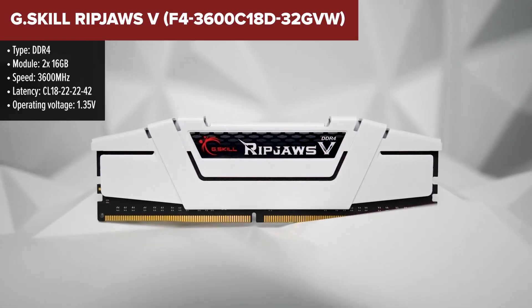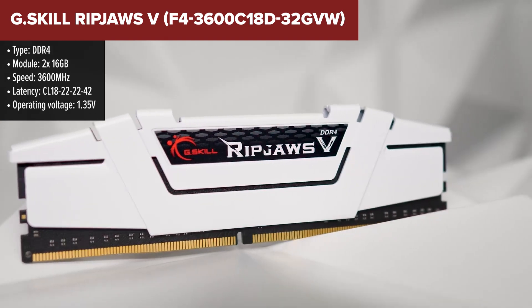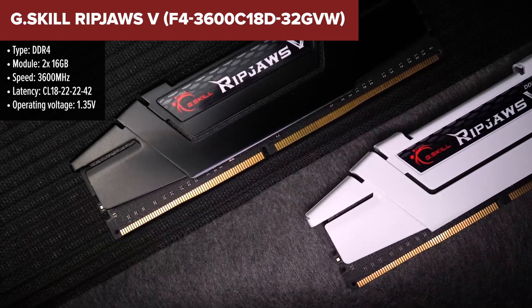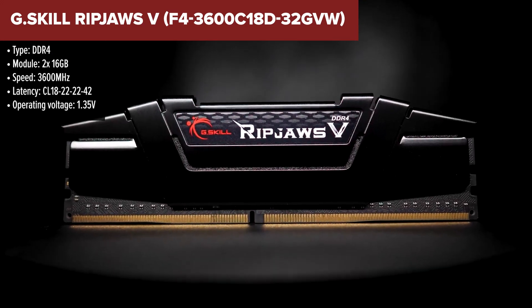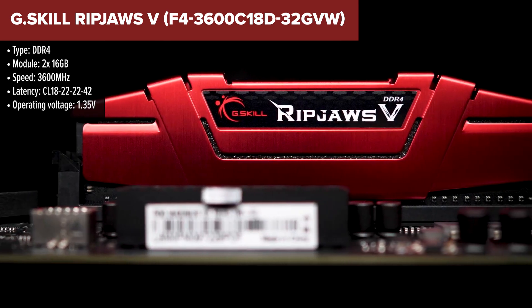The G.Skill RipJaws 5 is a high-performance DDR4 memory kit that provides a solid balance between speed and capacity, making it ideal for gaming and demanding multitasking. With a sleek design and white aluminum heat spreader, it efficiently dissipates heat, ensuring stability during extended use. It also supports Intel XMP 2.0 for easy overclocking.